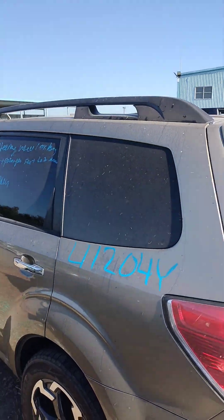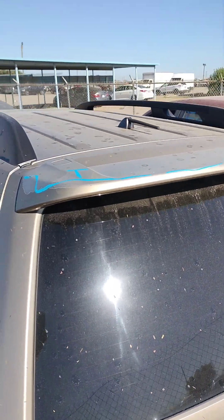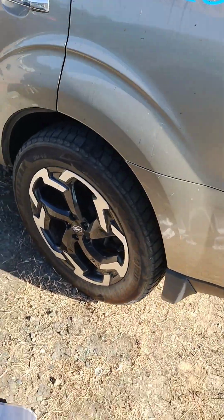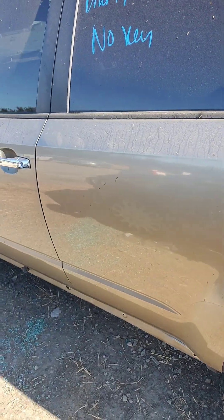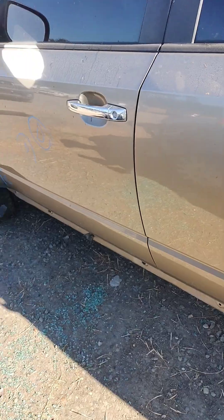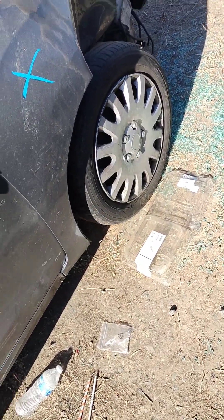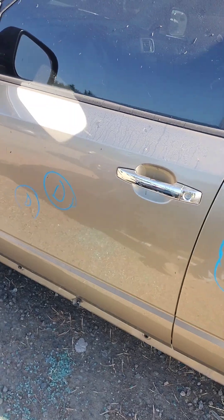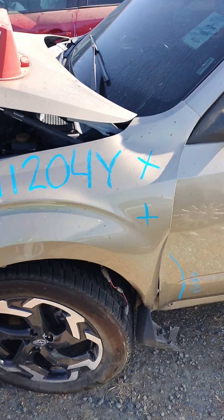This quarter panel over here looks good. Up on the spoiler there's some paint problems. There's a little parking dent right there in the back door. The front door's got a couple dents — it's bent right there. The front fender's no good.